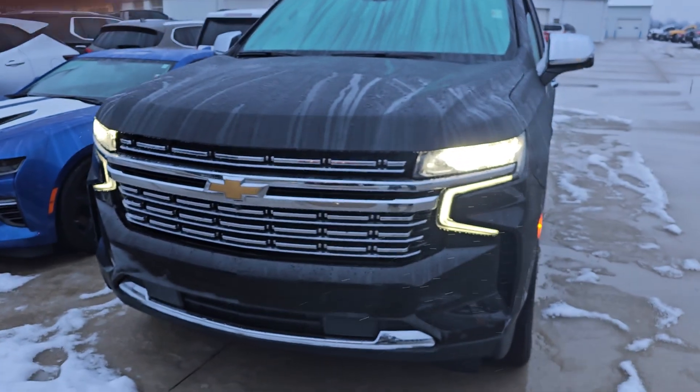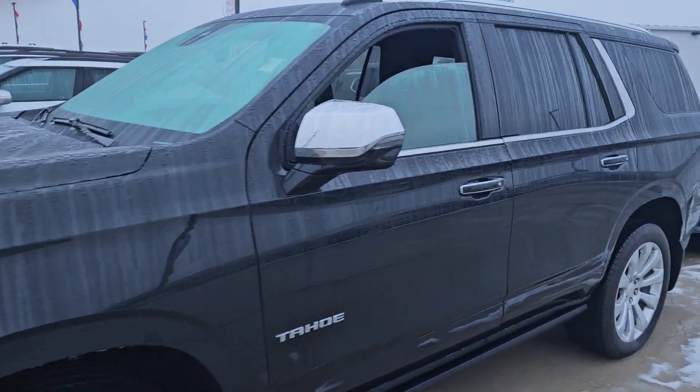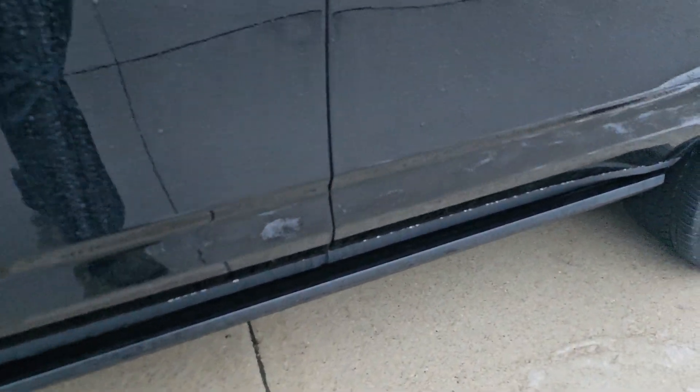Good evening, Devon Pearson here, and here we have a 2021 Chevy Tahoe, black, with the retracting boards.